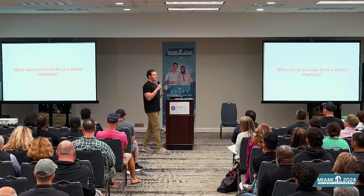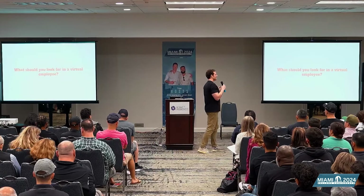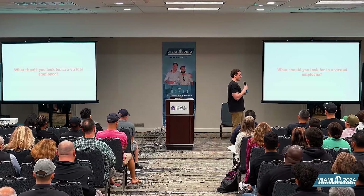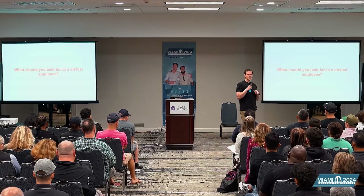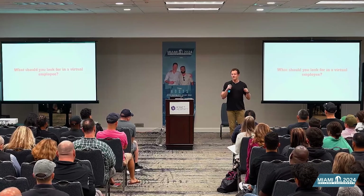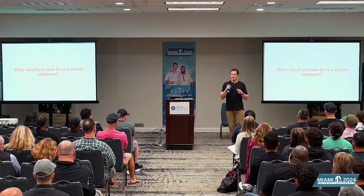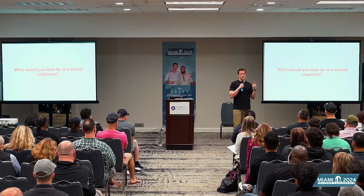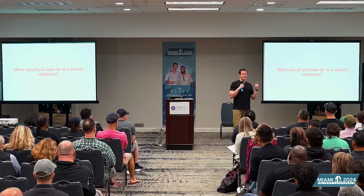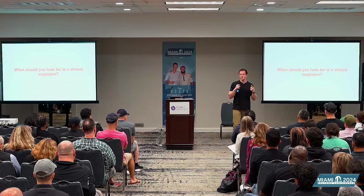Let's talk about what you should look for in a virtual employee. I'm not looking for someone who's a master of Keepa or has sourced profitable products before — I think all of that is irrelevant. When I'm looking for a virtual employee, the first thing I look for is coachability — somebody willing to take feedback and criticism, and not just hear it but actually implement it. Coachability is incredibly important.